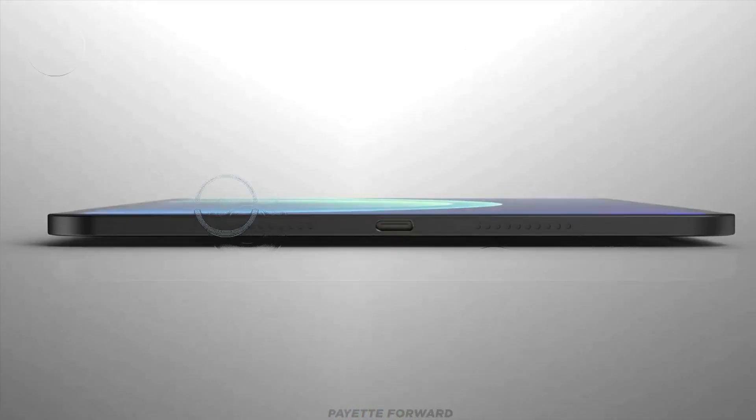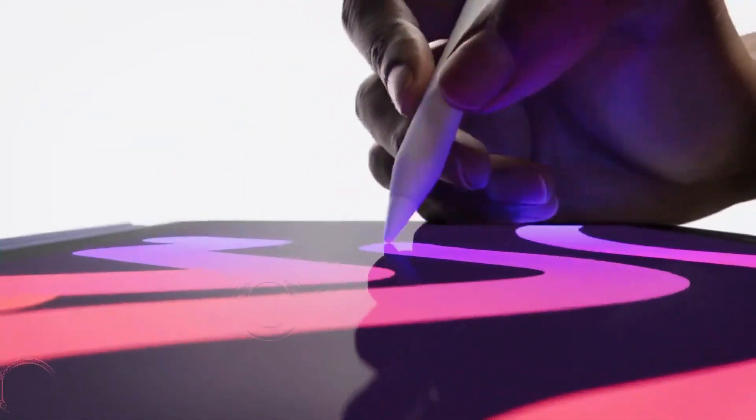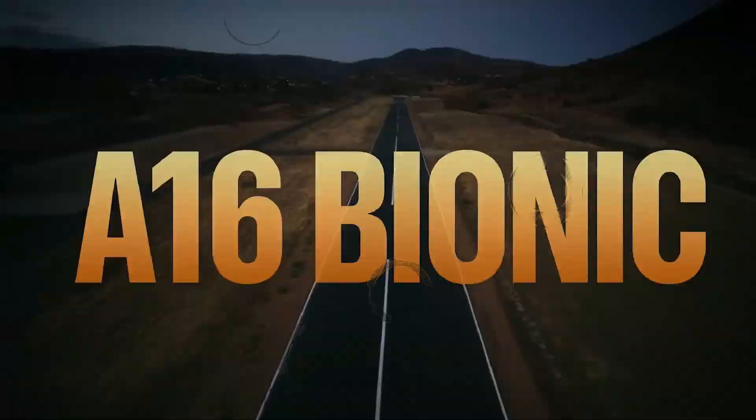In this detailed exploration, we'll delve into what is currently known about the iPad Pro M3, covering design overhauls, display upgrades, the powerhouse M3 chipset, and the expected release date and prices.